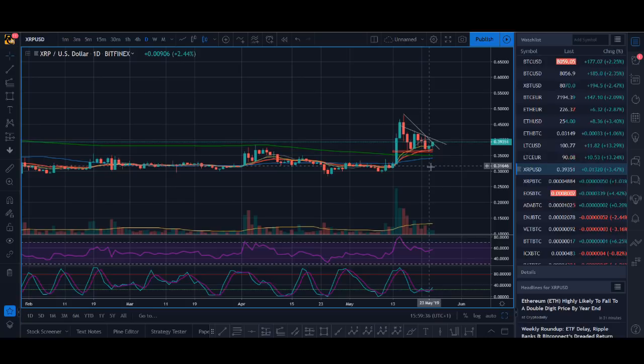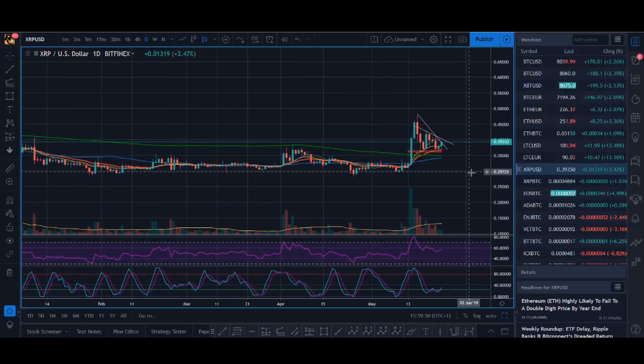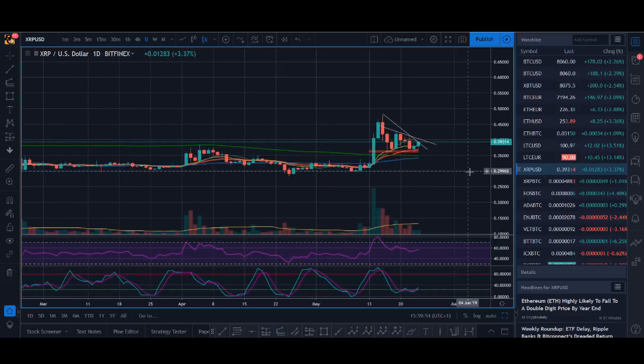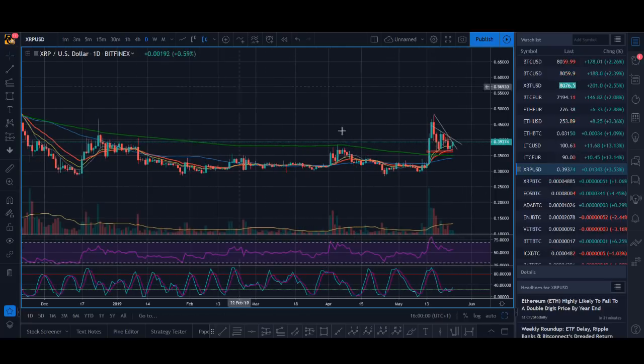Bitcoin had a breakout, Litecoin had a breakout, Ethereum also kind of had a breakout — not as violent as Bitcoin — but XRP has seen nothing. I've looked at some of the news coming up for XRP and there's not much in terms of very hyped moves or news coming out, so maybe I'll make a separate video on how XRP pumps.